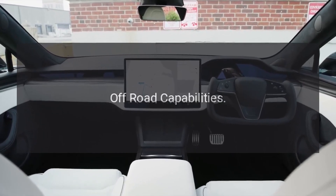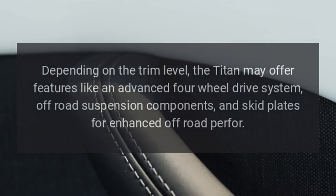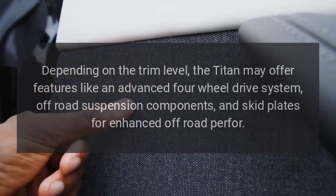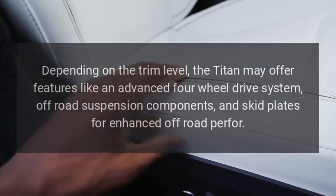Off-road capabilities. Depending on the trim level, the Titan may offer features like an advanced four-wheel drive system, off-road suspension components, and skid plates for enhanced off-road performance.